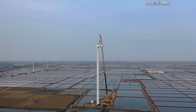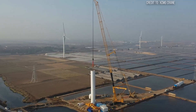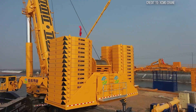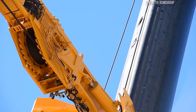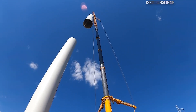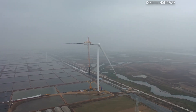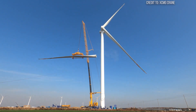Here's where the real tension builds. You'd think lifting enormous heavy components would be the ultimate test — and it is. But the XCMG XCA-2600, along with other mega-cranes, faces its true crucible not just with weight, but with height, precision, and the unforgiving elements. Specifically, the installation of modern wind turbines.